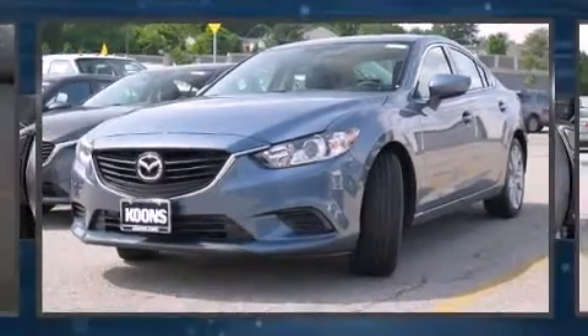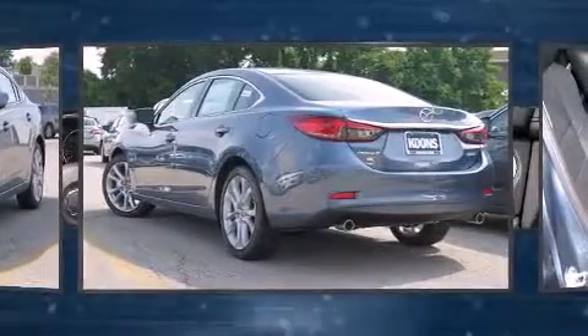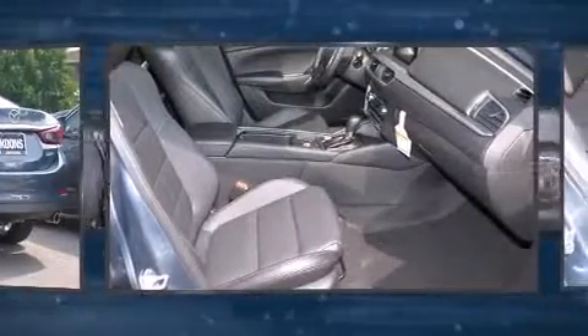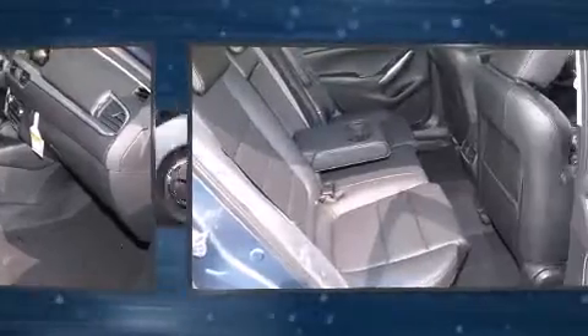The 2016 Mazda Mazda 6. This four-door, five-passenger sedan offers the features and options for which you've been searching. Smooth gear shifts are achieved thanks to the 2.5-liter four-cylinder engine, providing a spirited yet composed ride and drive.